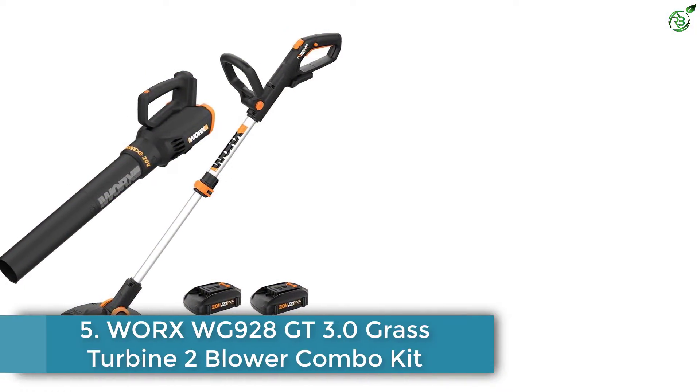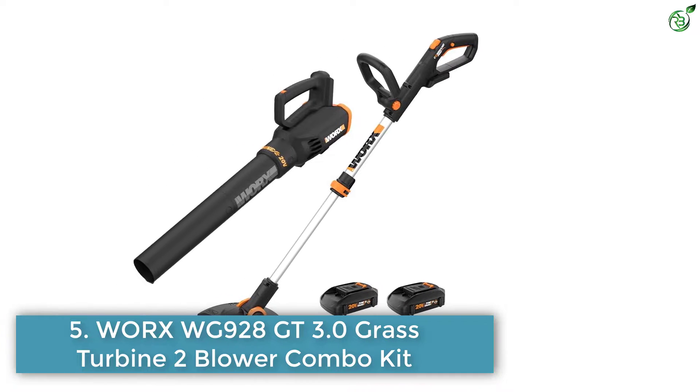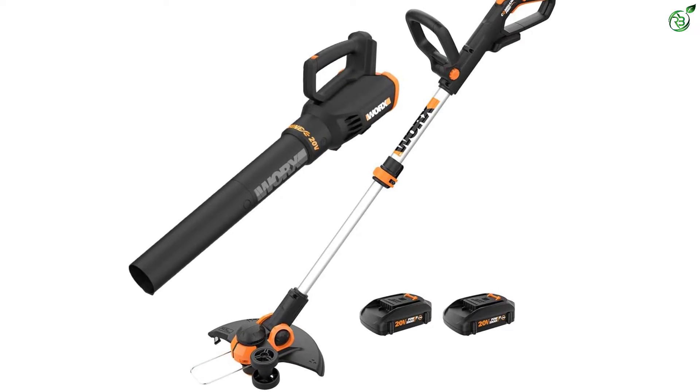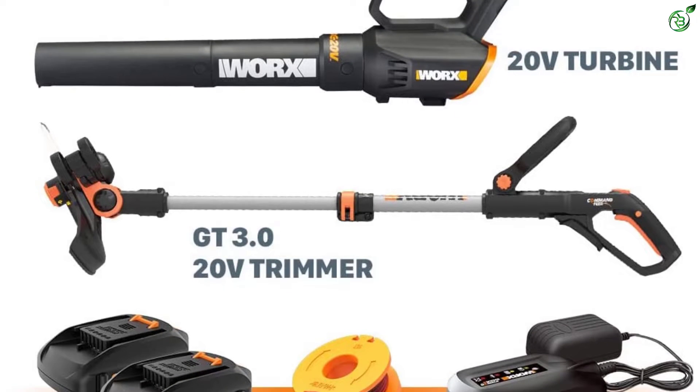Number 5: WORX WG928GT 3.0 Grass Turbine 2 Blower Combo Kit. WORX is a highly popular brand when it comes to power tools and gardening tools, since most of its offerings are quite versatile and practical, like its trimmer and blower combo given here.